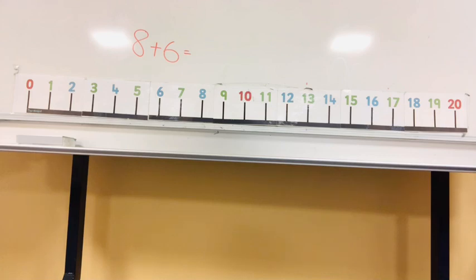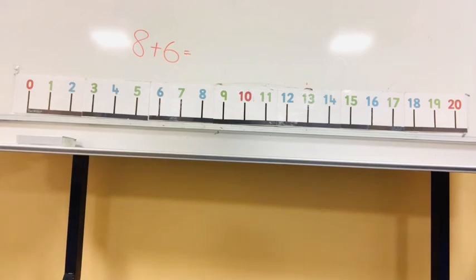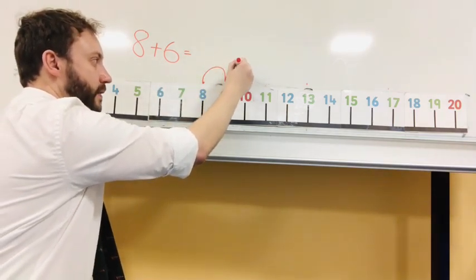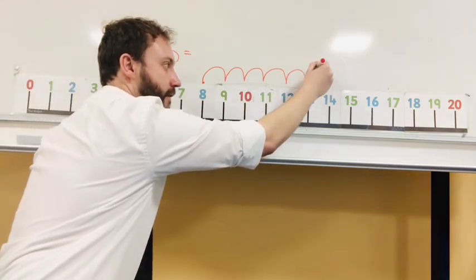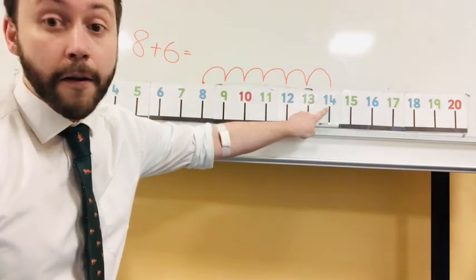Can you use the number line to do eight plus six? Start at the eight and jump forward six jumps: one, two, three, four, five, six. Eight plus six is fourteen.